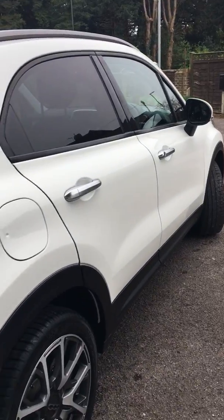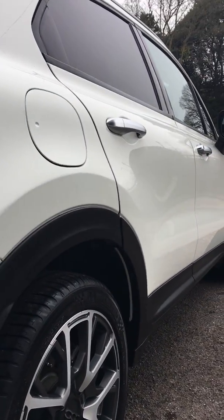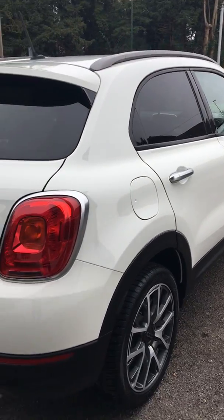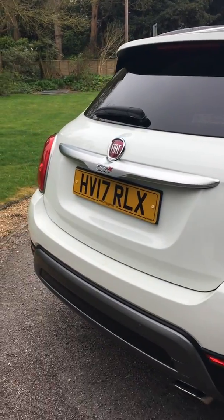As you can see, it's beautiful throughout — lovely condition. We've literally given this a wash and a polish, and this is how nice it looks.